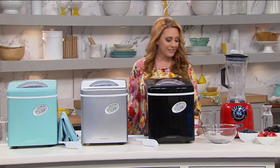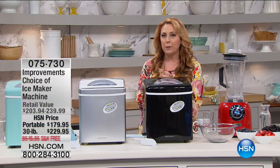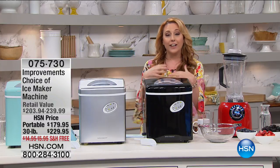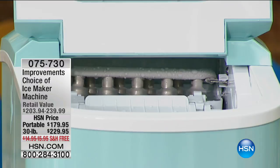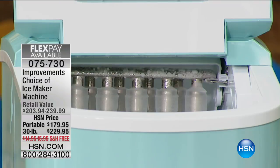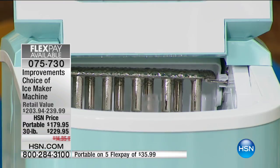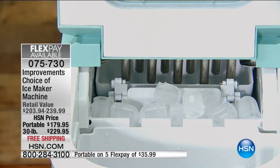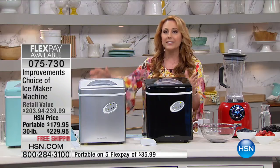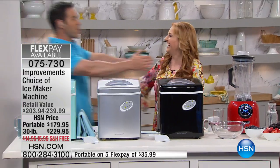We're coming into summer, the kids will be out of school in a couple months, we'll be sitting by the pool wanting ice for friends. Improvements brings us one of the greatest inventions of the 21st century — it is a portable ice maker. We've got two sizes: the 28-pound and the 30-pound. $179.95, your choice of colors.